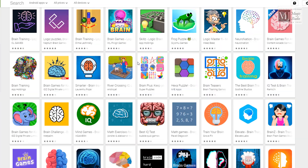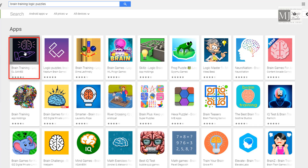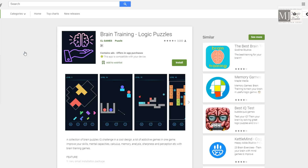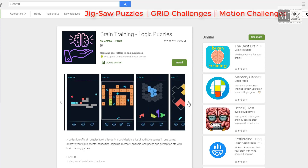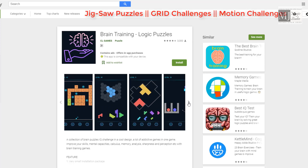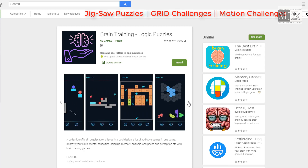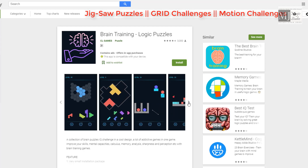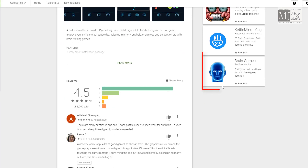You can choose any you want but my favourite is River Crossing: Brain Training Logical Puzzle. It is a highly recommended game for jigsaw puzzles, grid challenges, and even motion challenges. So you can practice questions for any of these from this particular Brain Training Logical Puzzle app.